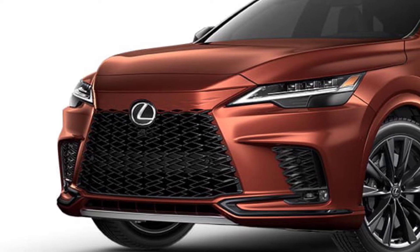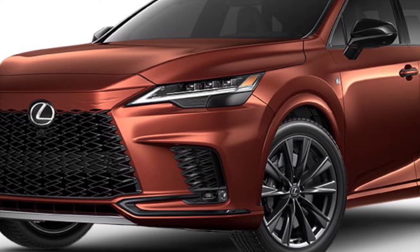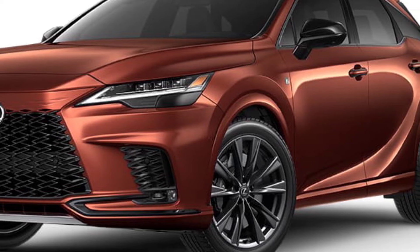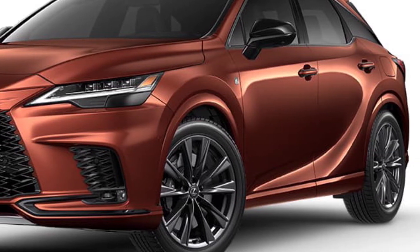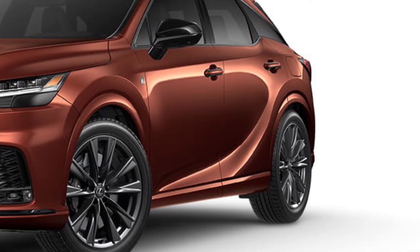The new RX comes in a range of different colors: Nebula Gray Pearl, Matador Red Mica, Iridium, Nori Green Pearl, Mica Flake Nika, Grecian Water, Caviar, Copper Chest, and Ultra White image White Pearl.